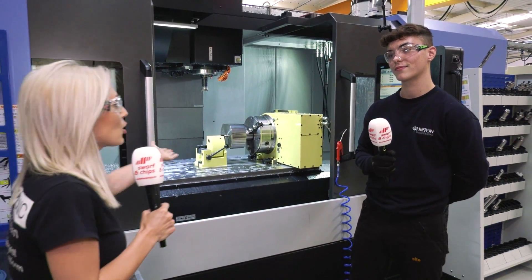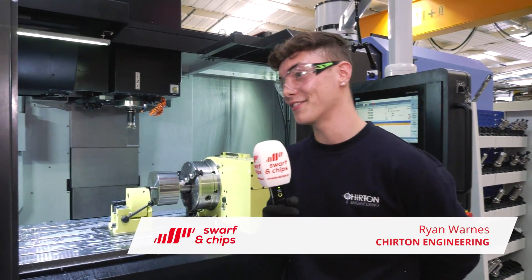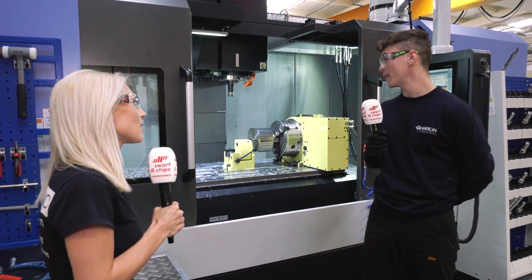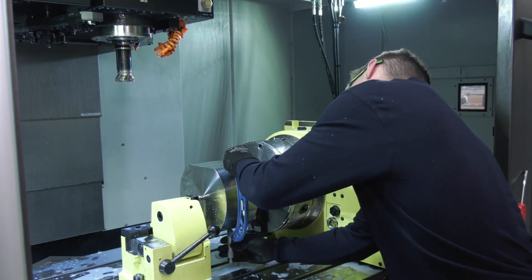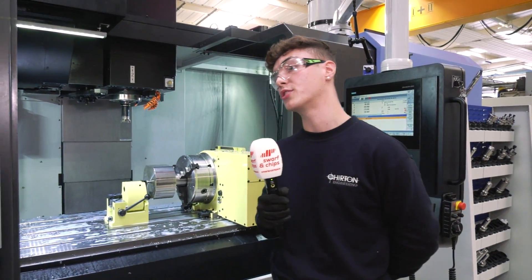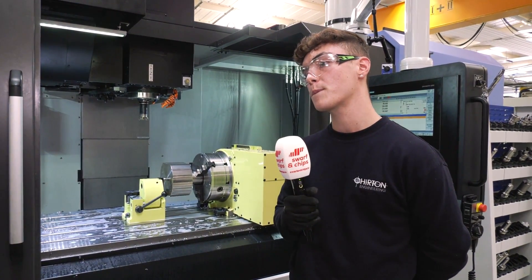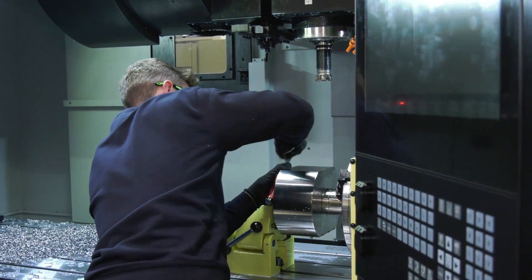So Ryan, you're kind of famous now because you're on LinkedIn — you've got that many likes and comments. I didn't really expect to get that many likes, to be honest. Are you enjoying working at Churton? Oh yeah, I love Churton. I've been here for two months, and I've learned more in the past two months than in my time at my previous employer. I've been learning how to program the machines, how to set up different jobs. Do you feel part of the community here? Definitely. Some of the workers here are really good and they've been teaching us loads.